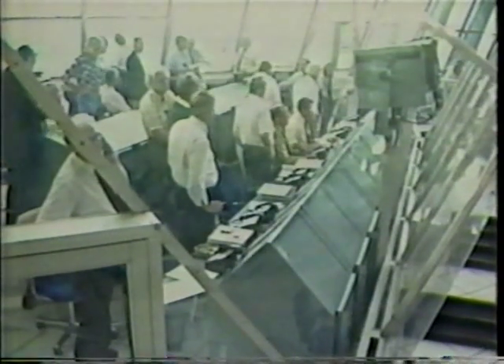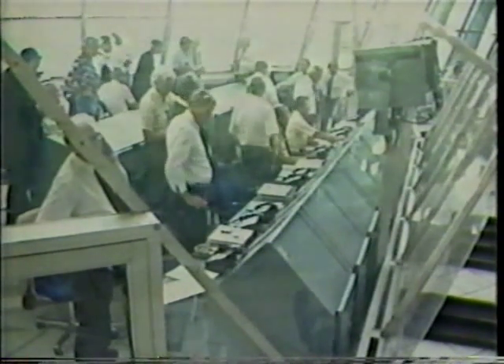Right on. Roger, Columbia — cut off the main engine. That means they can now head for their planned orbit.